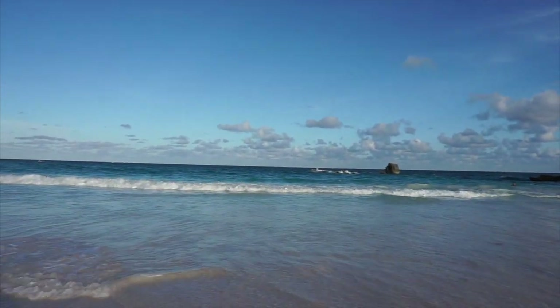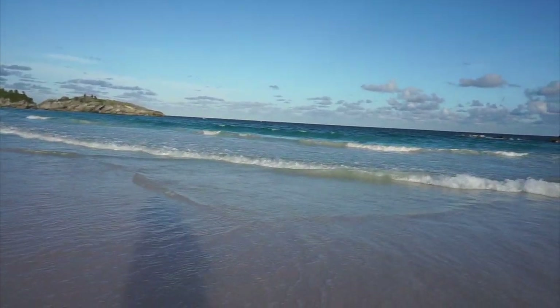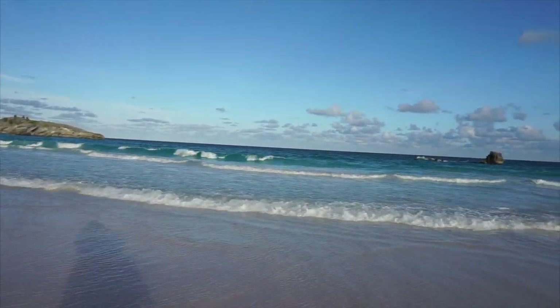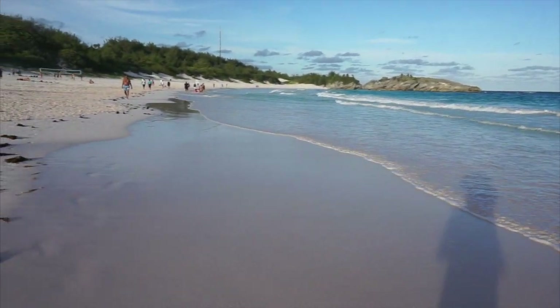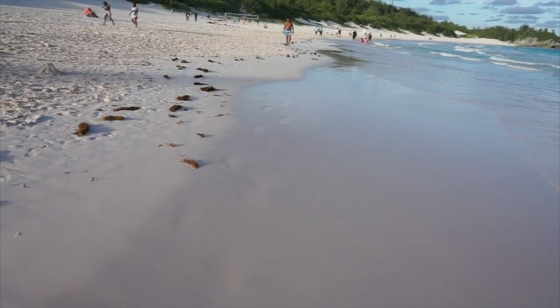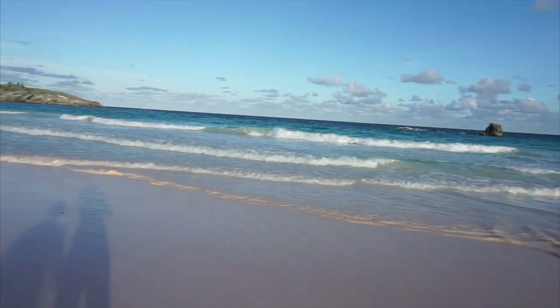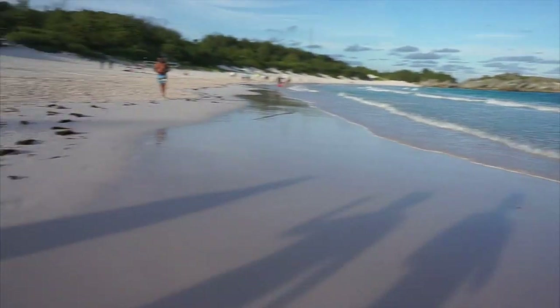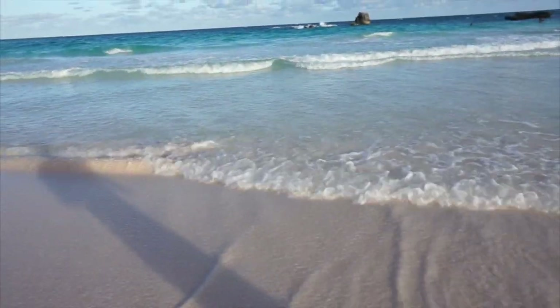Hey Salty Lifers, here we are at Horseshoe Bay in Bermuda. This is the beach that's supposed to have pink sand — hopefully you can kind of tell there's a pink hue to the sands. The coolest thing about this is that you don't sink in it. When you walk, you don't sink down, which is really, really nice. It makes it easy to walk and easy to stroll along the beach here.